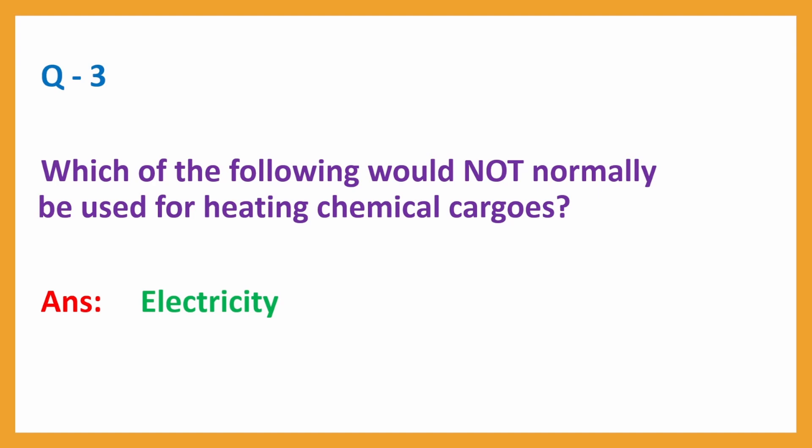Question No. 3. Which of the following would not normally be used for heating chemical cargoes? Answer: Electricity.